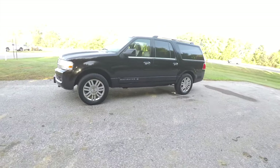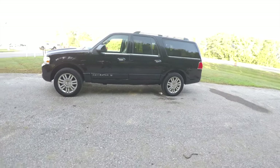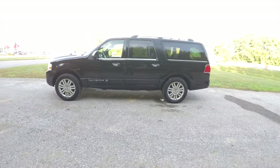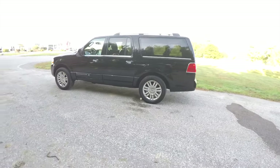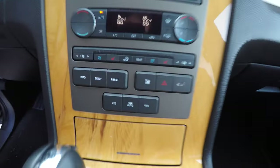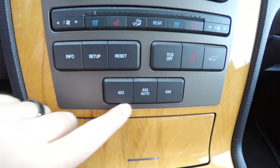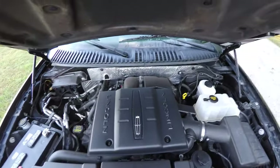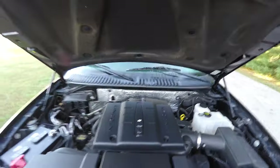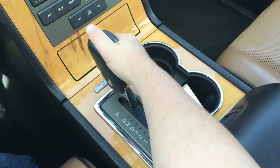This Navigator is in black clear coat, has the dark charcoal interior with the camel leather seats. This vehicle is four-wheel drive with electronic four-wheel drive selection, powered by a 5.4 liter single overhead cam V8 engine, and has a six-speed automatic transmission.